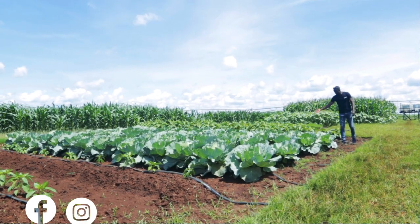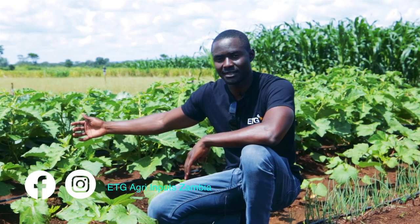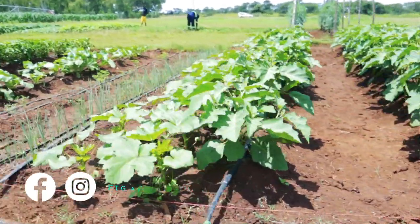Under leaf vegetables we've got the cabbage and also the kale. We are now at the second crop which is called the impua. It falls under a category of fruiting vegetable.